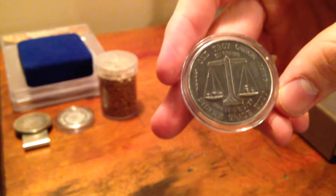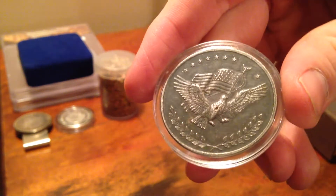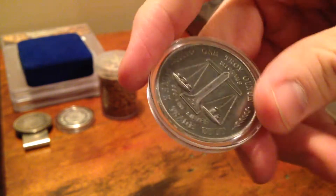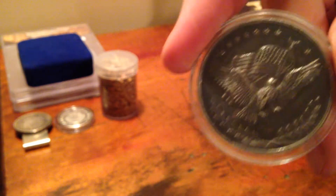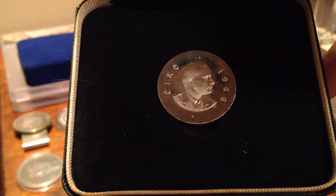I also picked up a 1 troy ounce silver trade unit. I love the black on this — I know a lot of people like the shiny, but on this coin I think the black tarnishing looks awesome. I also picked up a 1966 proof from Ireland. It's a pretty cool coin; I might sell it.